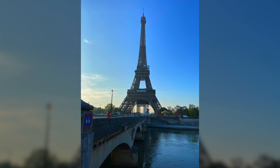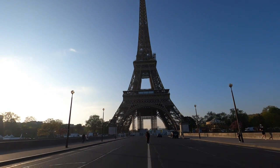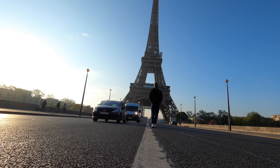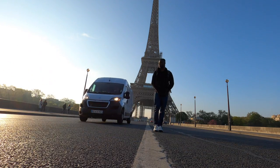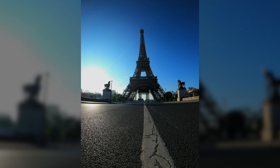Pont d'Iéna is located right in front of the Eiffel Tower, making it undoubtedly one of the best Instagram spots in Paris. You can also shoot many different angles from here, so be creative!